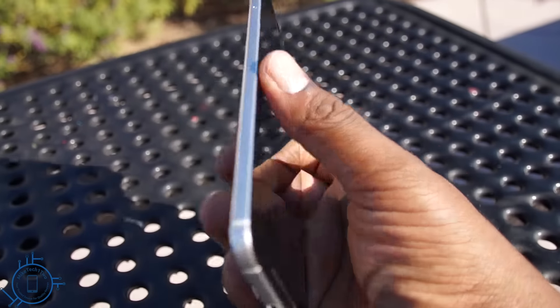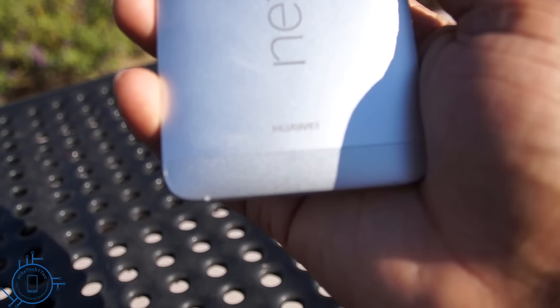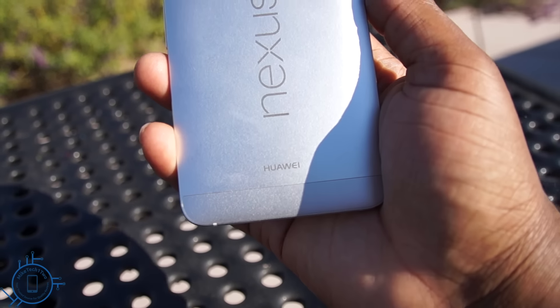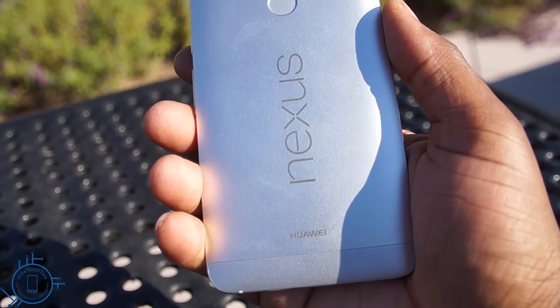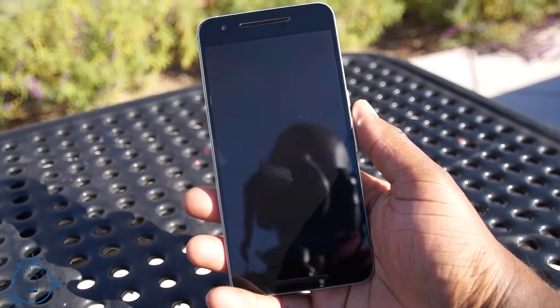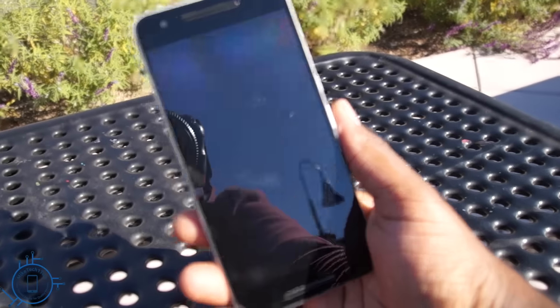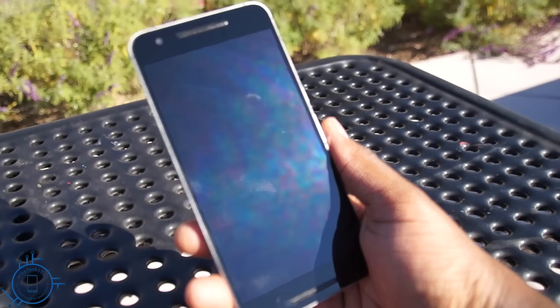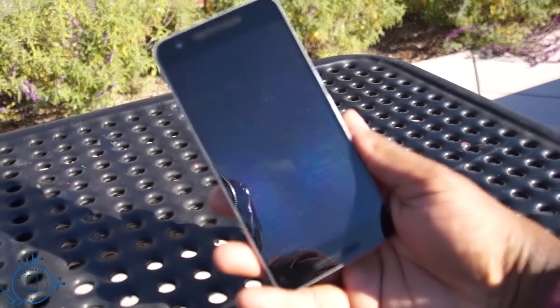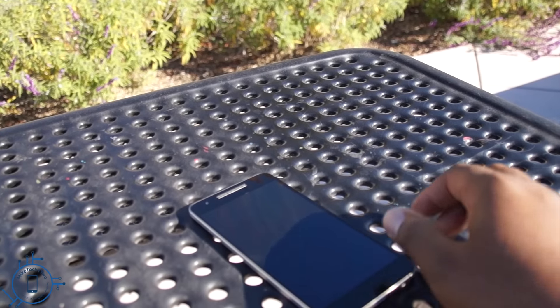Google ditched Motorola and has teamed up with Huawei to bring us their new flagship for 2015. Most US buyers have never heard of this phone brand before, but it's actually a pretty successful device manufacturer overseas. The Huawei Nexus 6P is built with an aluminum body, with the front screen being an AMOLED panel supported by Gorilla Glass 4.